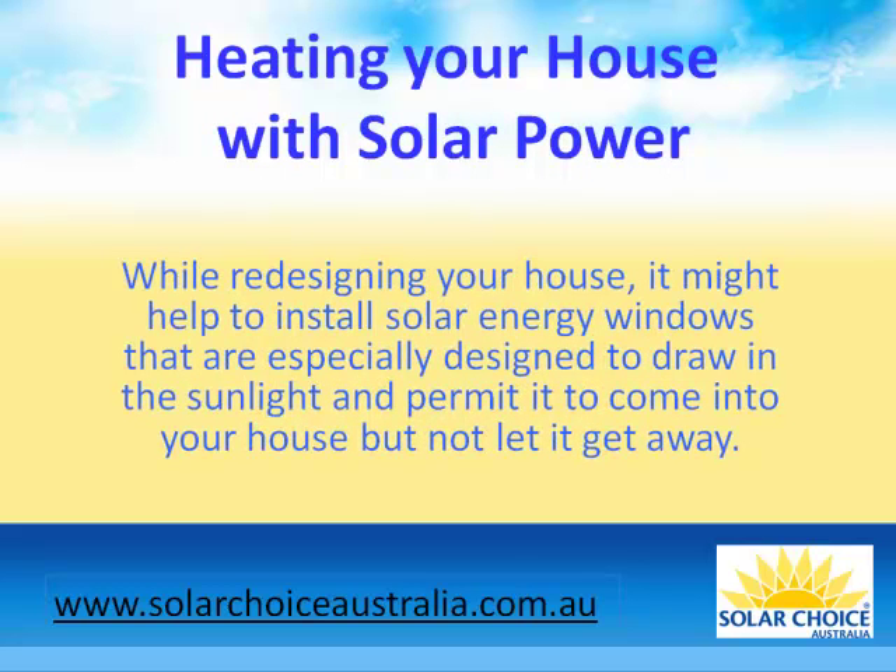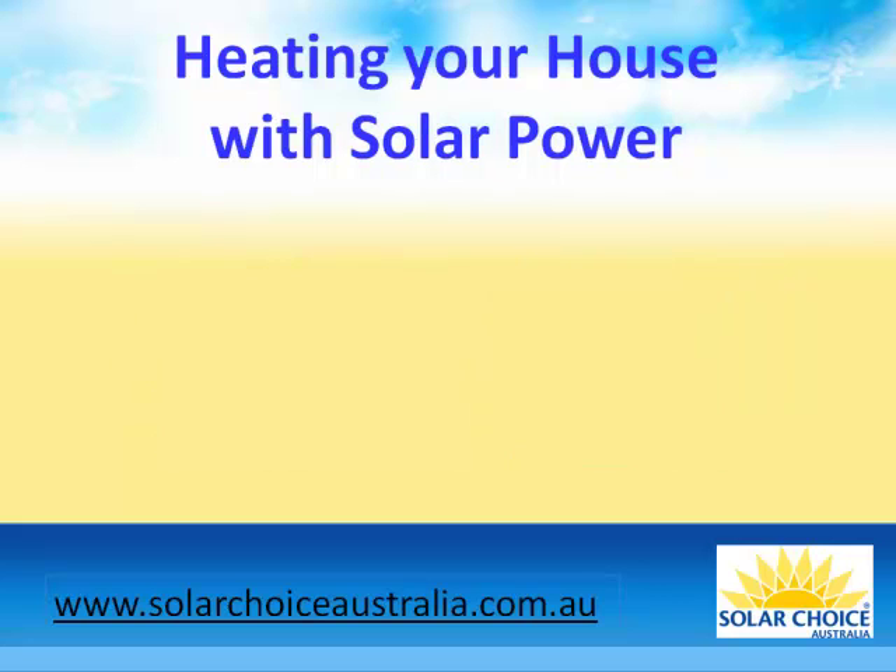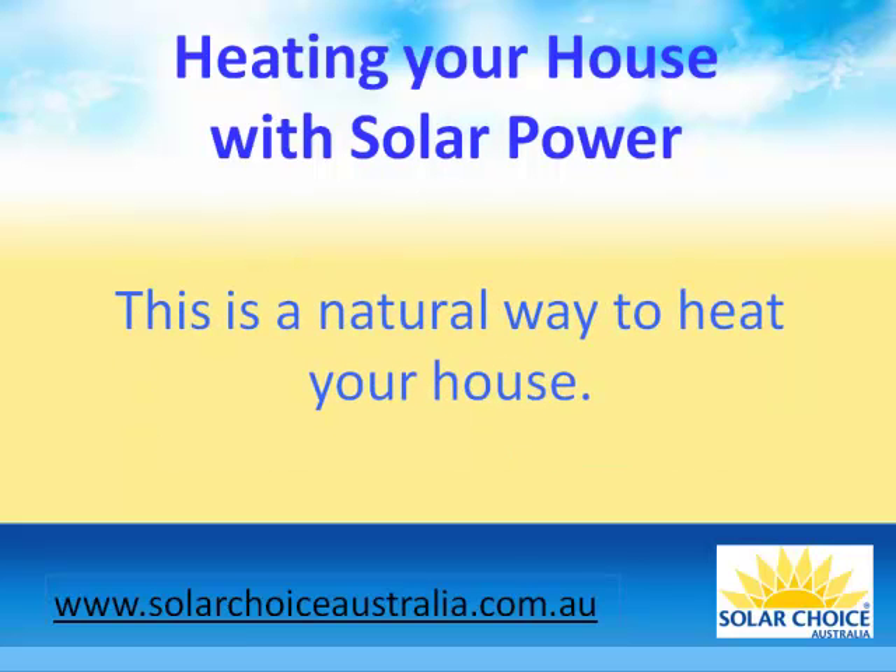While redesigning your house, it might help to install solar energy windows that are especially designed to draw in the sunlight and permit it to come into your house but not let it get away. This is a natural way to heat your house.